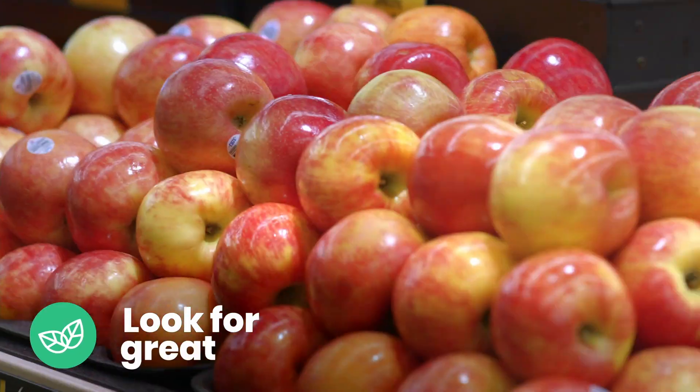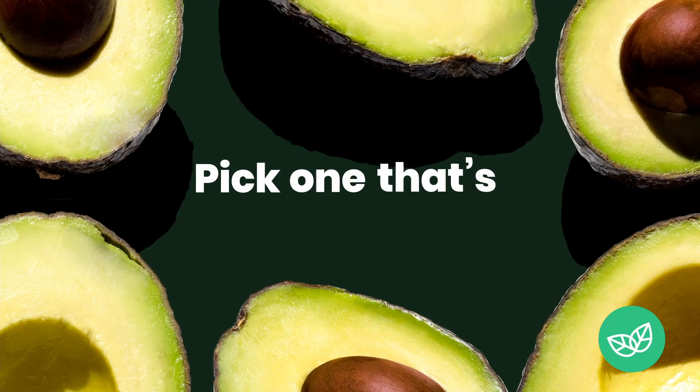When picking an apple, you want to look for great color and firm to the touch. To pick a ripe avocado, you'll want to pick one that's heavy in weight and gives to very light pressure.